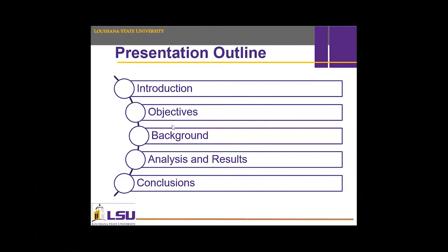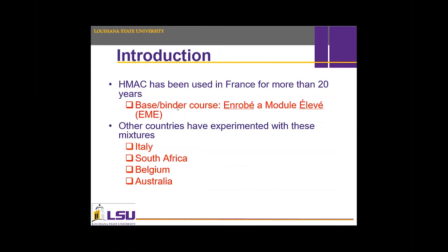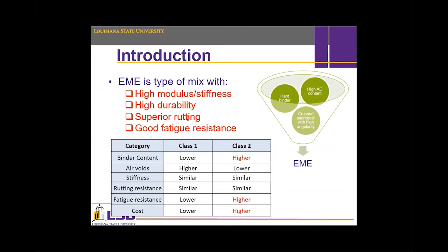The presentation outline covers: introduction, objectives, background, analysis, results, and conclusion. HMAC has been used in France for more than 20 years, also called EME, and is also used in Italy, South Africa, Belgium, and Australia. EME mixtures are stiff, durable, and have high resistance to rutting and cracking. HMAC mixtures consist of a hard binder and high asphalt content with high-quality crushed aggregate with high angularity. They are classified into two classes — Class 1 has lower binder content than Class 2, lower cracking resistance, and lower cost, but similar performance in stiffness and rutting resistance.